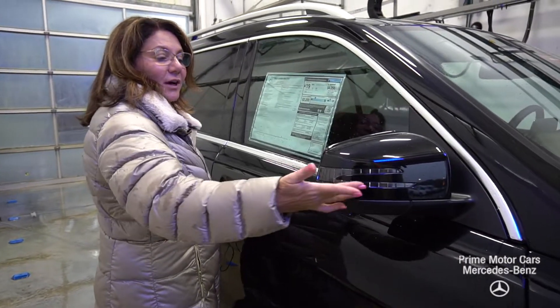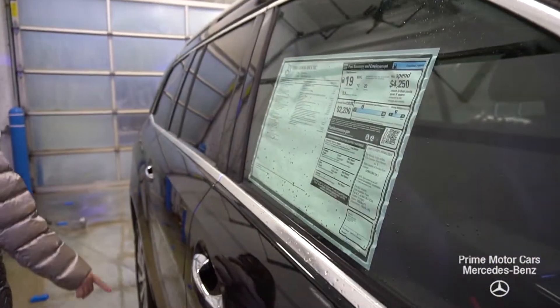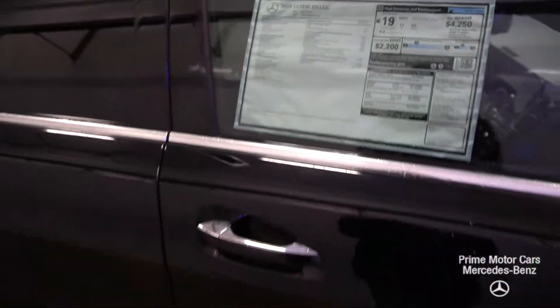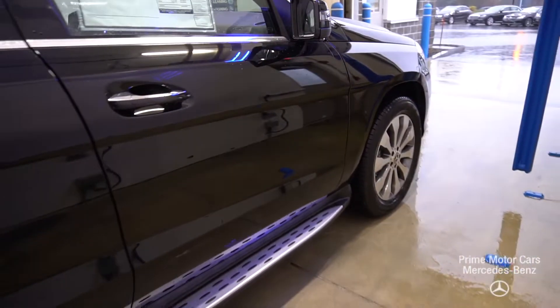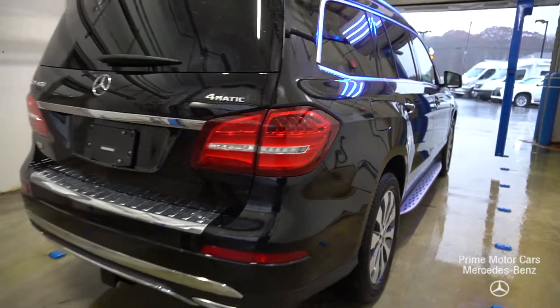On your mirror housing you've got your indicators — this comes with blind spot assist. You're gonna see your running boards and wraparound LED tail lamps. This GLS is a 450 and 4Matic.